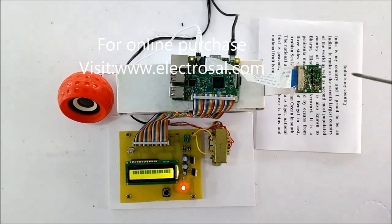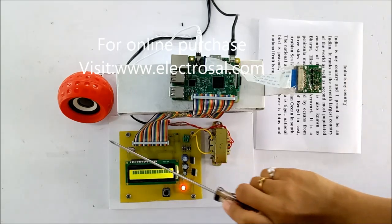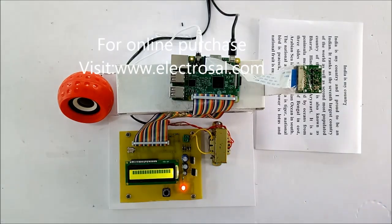This is a Pi camera, this is an LCD display, and this is a speaker. As this is for blind readers, the blind person cannot read anything, so we have made audio available for this.